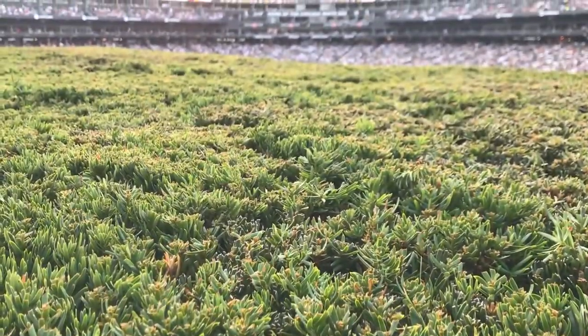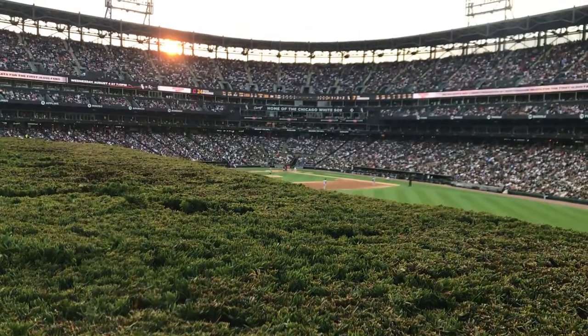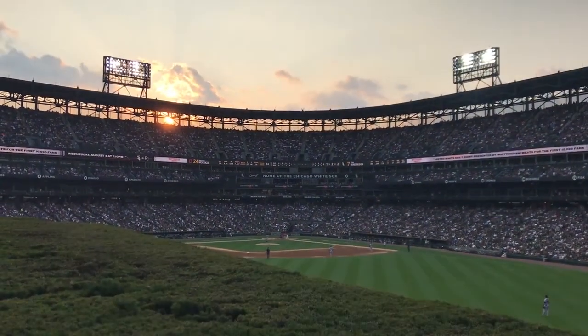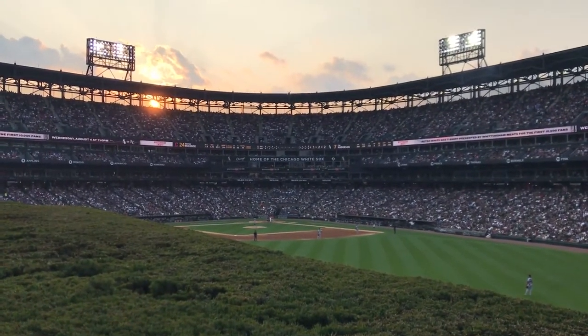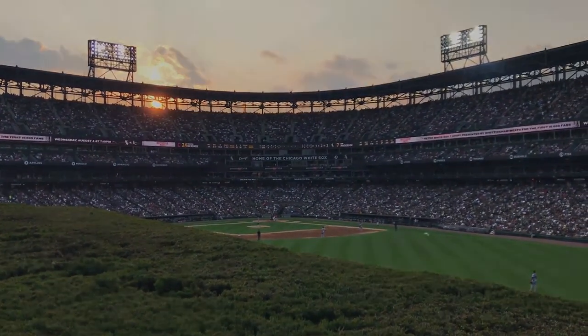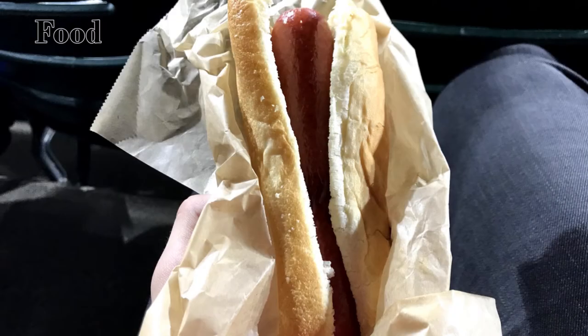I also got the opportunity to talk to a lot of different White Sox fans at the game. White Sox fans are some of the nicest — especially being there in a Cleveland jersey, everyone was so excited to talk to me and ask how I enjoyed their stadium. A lot of it had to do with the recent name change from Indians to Guardians, because lots of people wanted to ask for my opinion on that. I loved how engaging and enthusiastic the whole fan base was.